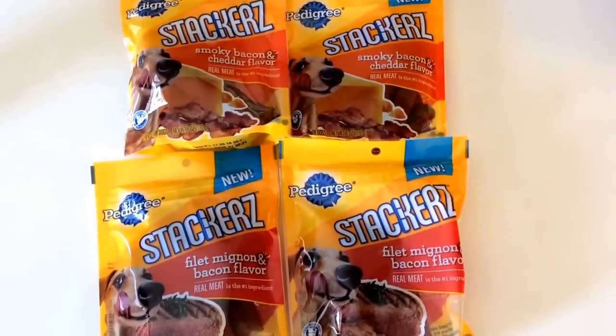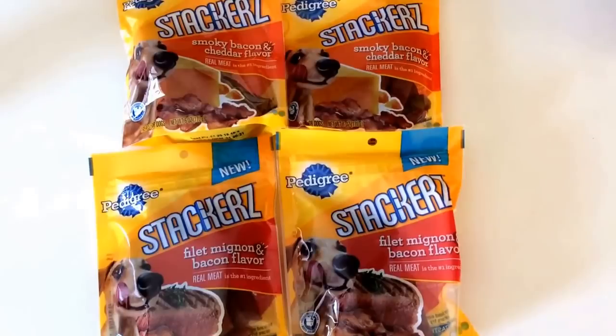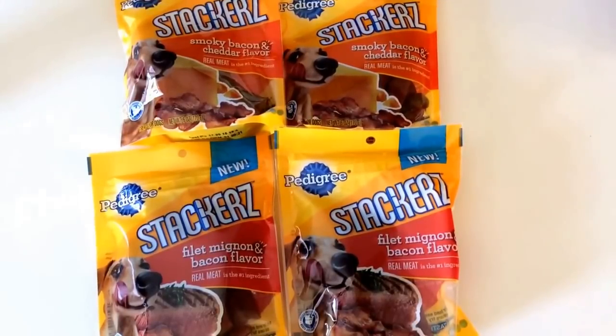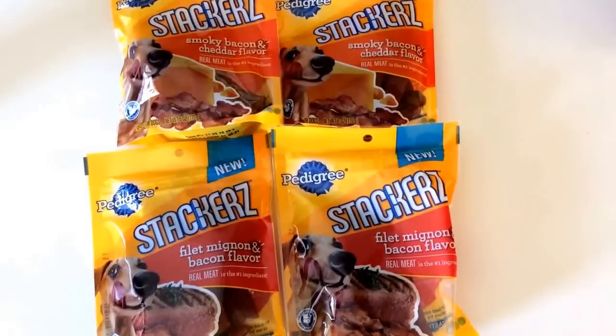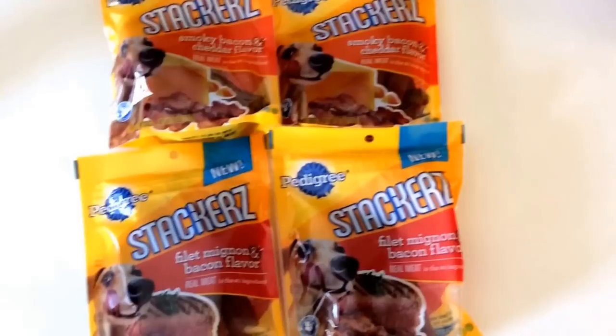These are on promotion at Target. When you buy two, you get one at 50% off. They retail at $2.99, so you get that third one for $1.49.